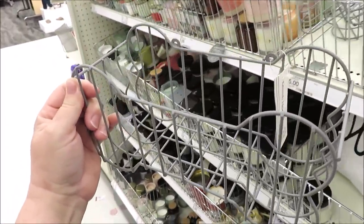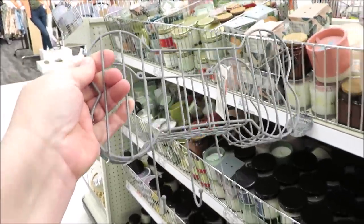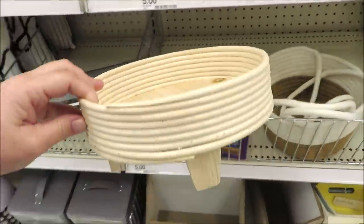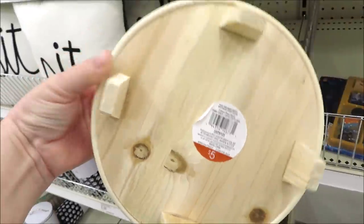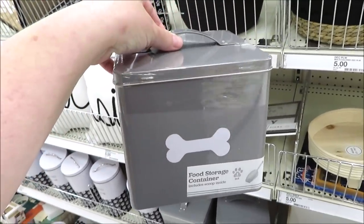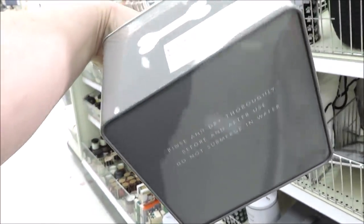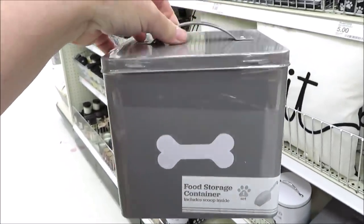Last time over here we saw a bunch of doggy and pet items. They also have this little bone shelf — didn't see this last time. It is gray, it's got some hooks and a little space to put treats or bags on top. Then I found this riser — it's like a plant riser, it's five dollars. They also have this little treat box for doggies; it is gray. I kind of wish they did this one in black.